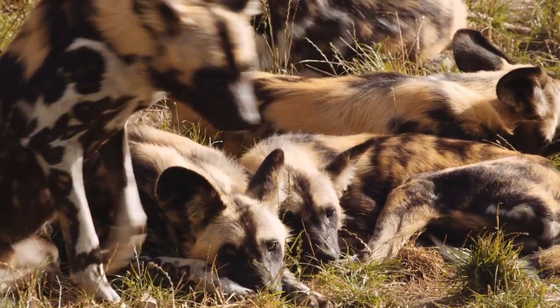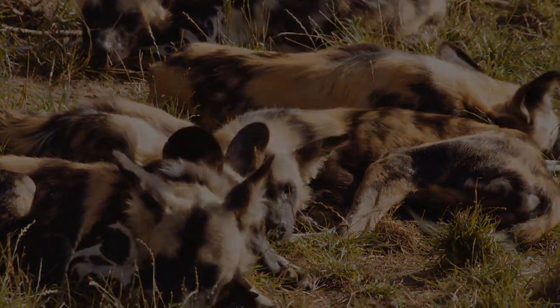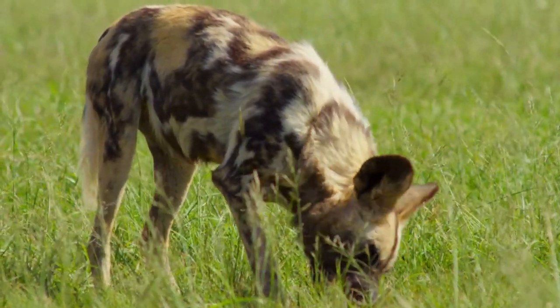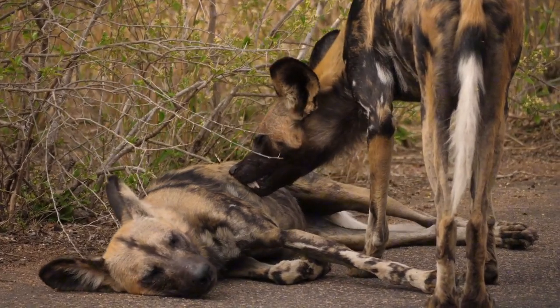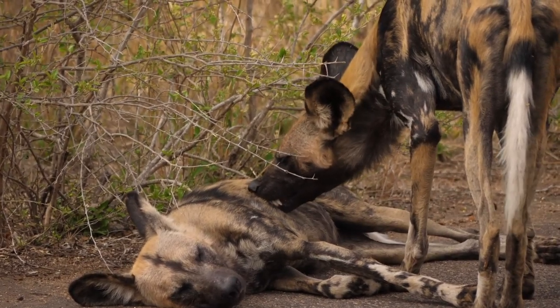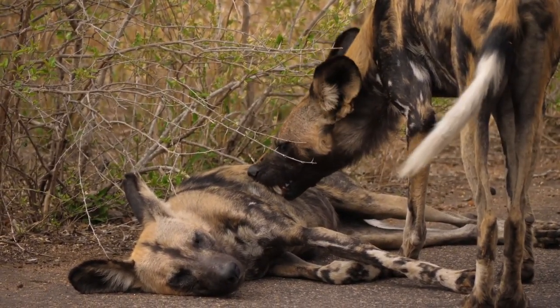In the heart of Namibia, African wild dogs exhibit a captivating social dynamic unparalleled in the animal kingdom. These canines are not mere survivors — they are thriving through cooperation. Their intricate social structures, built on communication and formidable teamwork during hunts, underscore the essence of unity in the harsh desert landscape.